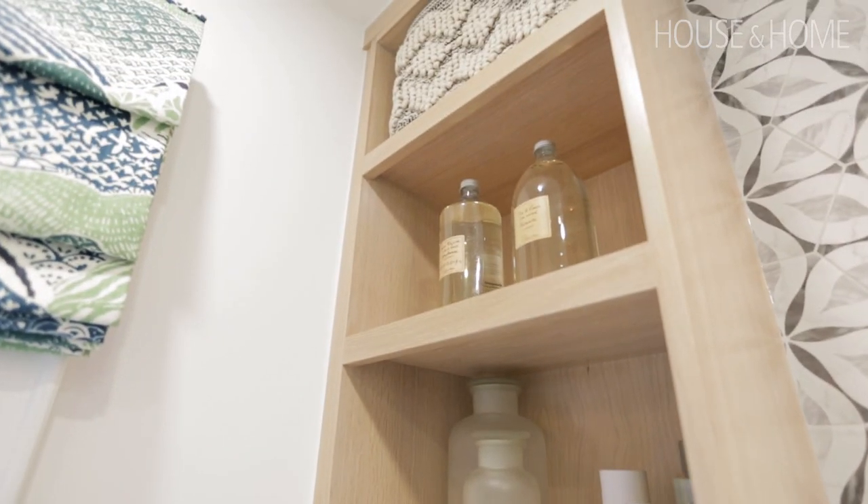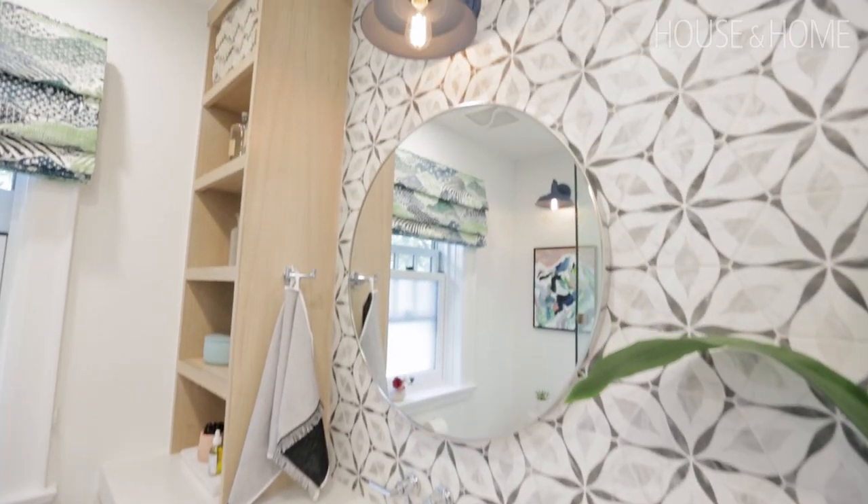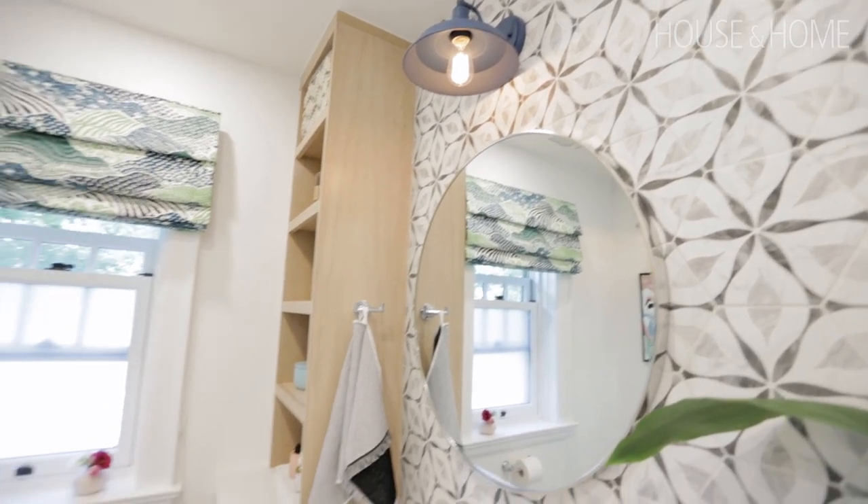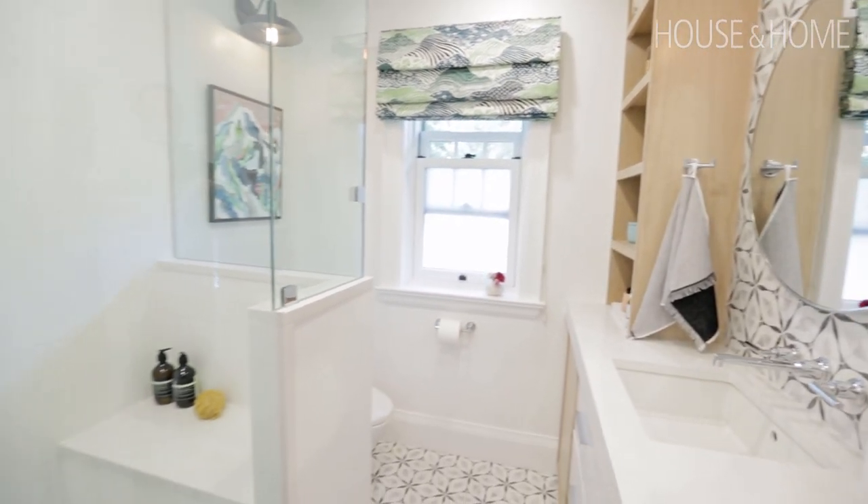For a touch of color, I chose some inexpensive barn light style sconces which I sprayed in a pretty shade of teal. These look really lovely with the new Roman drapes we added to the window.